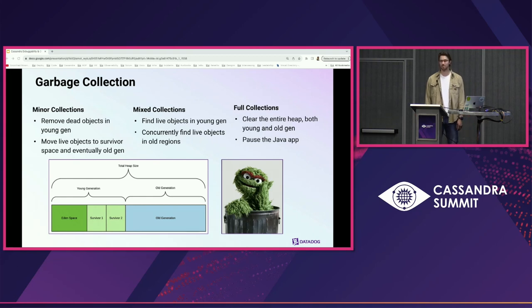What is garbage collection? It's memory management done by the JVM to remove unused objects from heap and free up memory. There are three types used by G1GC, the collector used for Cassandra 3 clusters. First, minor collections — the G1 operator moves dead objects in young generations and moves long-surviving objects to old generations; these stop the Java app briefly. Second, mixed collections — G1 finds live objects in young regions while concurrently finding live objects in old regions via concurrent marking; these can take a long time but won't stop the Java app. Third, the feared full collections — these occur when the Java app allocates too many objects that can't be reclaimed quickly enough, stopping the app to clear the entire heap, both young and old generations.